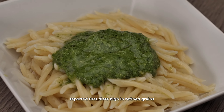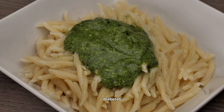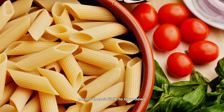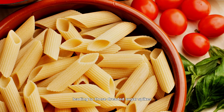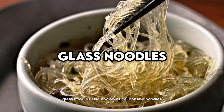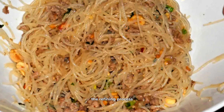Another noodle to watch out for is the classic Italian pasta. Traditional pasta made from durum wheat semolina is delicious, but not very diabetes friendly. Similar to other refined wheat products, it can cause significant increases in blood sugar. A study from the Diabetes Care Journal reported that diets high in refined grains are associated with an increased risk of developing type 2 diabetes. The lack of fiber in traditional pasta means there's little to slow down the absorption of carbohydrates, leading to those dreaded sugar spikes.